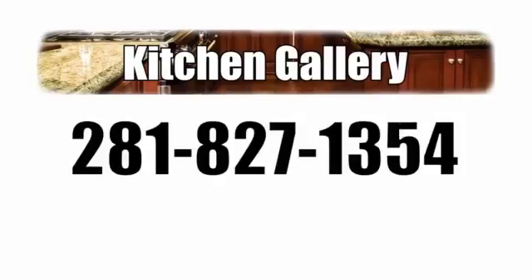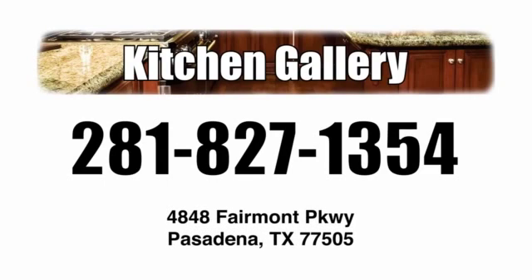Don't wait on your dream kitchen. Call Kitchen Gallery & Granite Cabinets today at 281-827-1354, or visit our showroom at 4848 Fairmount Parkway, Pasadena, Texas.